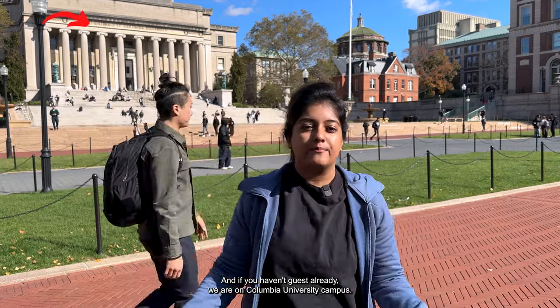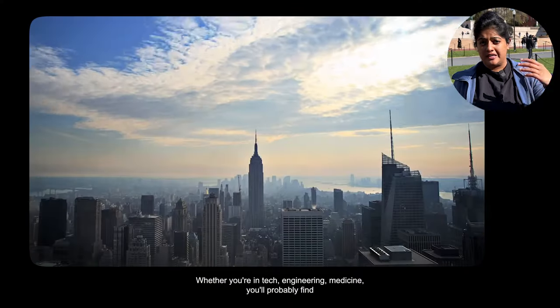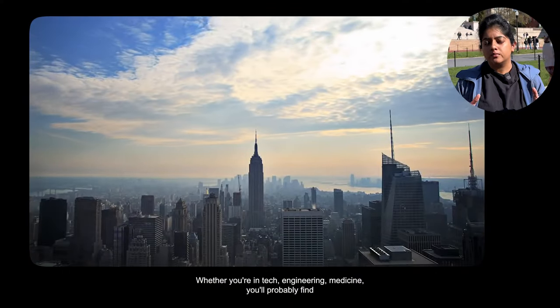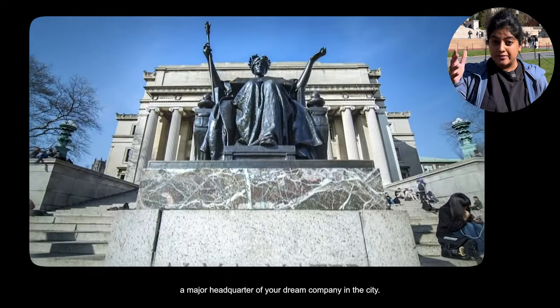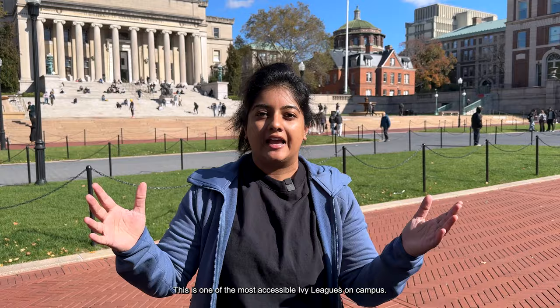Welcome back to a brand new video. We are in upper Manhattan, New York City, on Columbia University campus. Everybody wants to be in New York City — it's the big apple. Whether you're in tech, engineering, or medicine, you'll probably find a major headquarters of your dream company in the city.